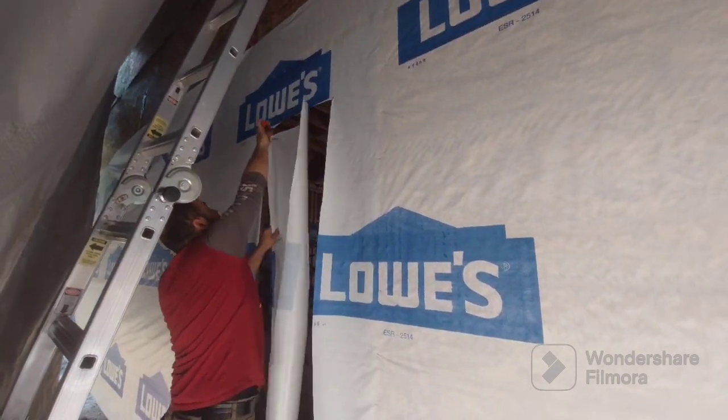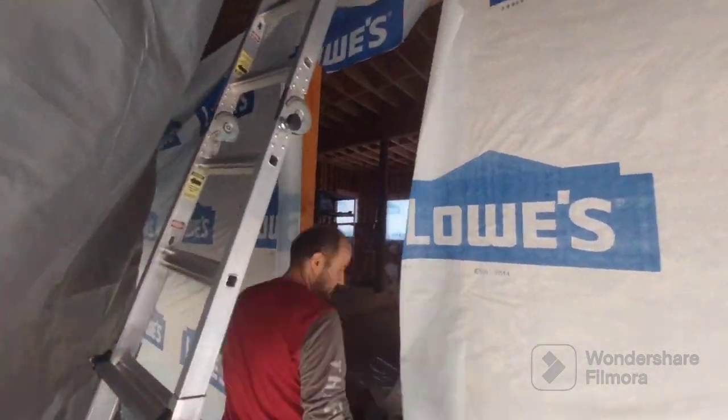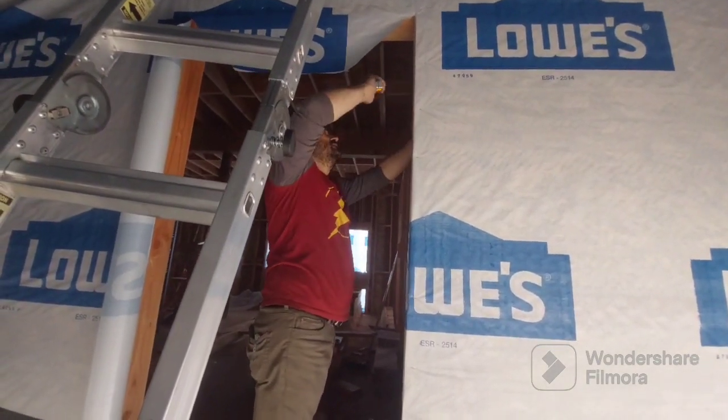Water damage is what is scaring us the most. We protected the house as much as we could during the building process, and so far we managed very, very well.